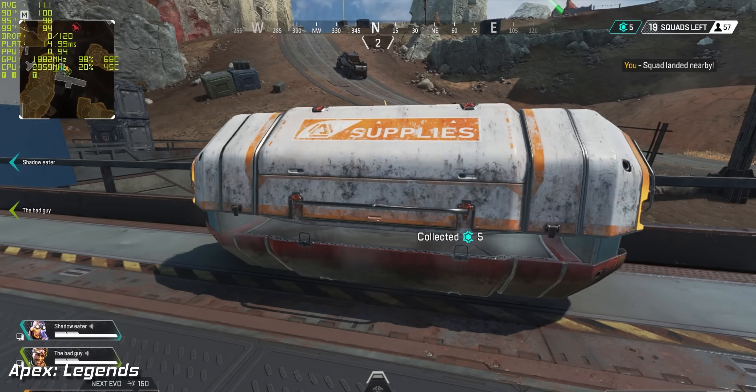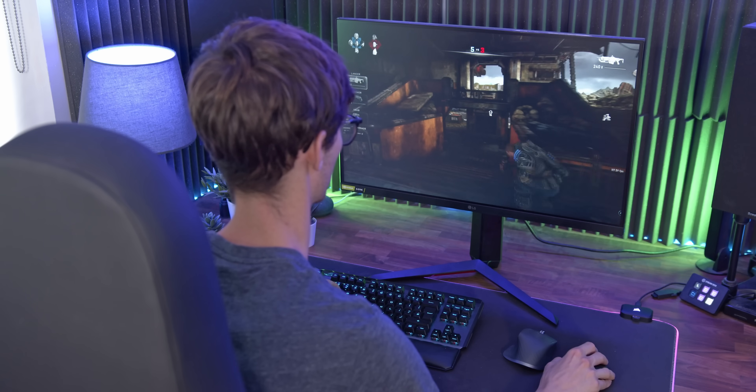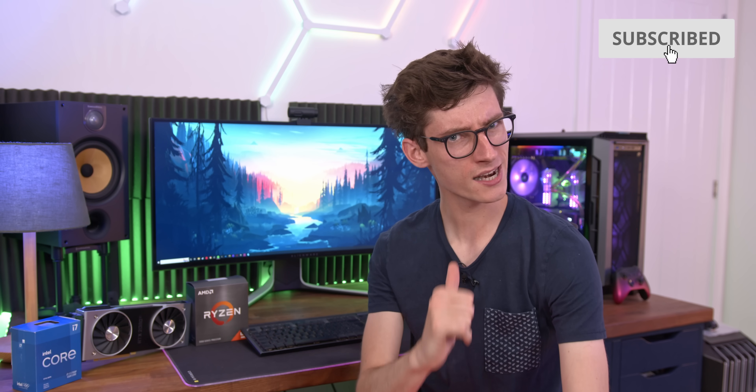The good news is that PC gaming even now can be very affordable. But of course, as with all things in life, you certainly get what you pay for. So put your wallets down for a second, folks, and let me help you find the perfect gaming computer — right after a short word from this video's sponsor.